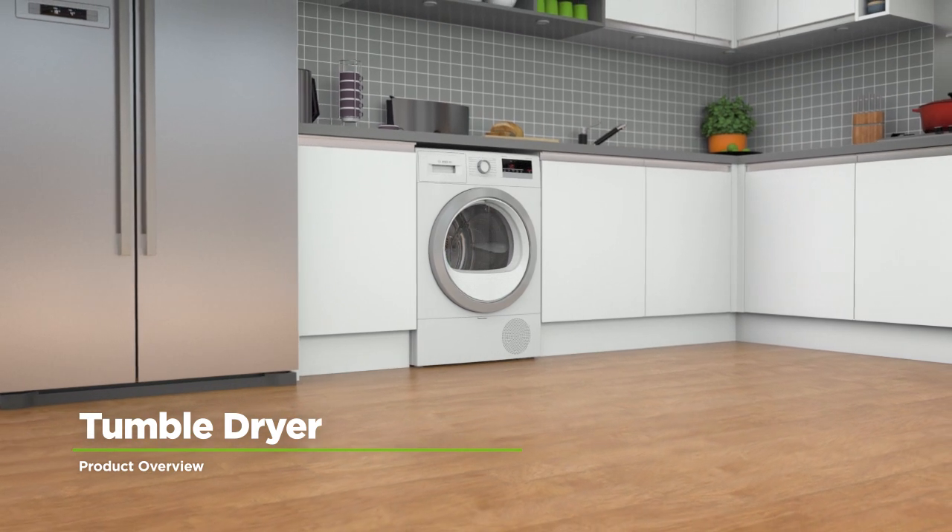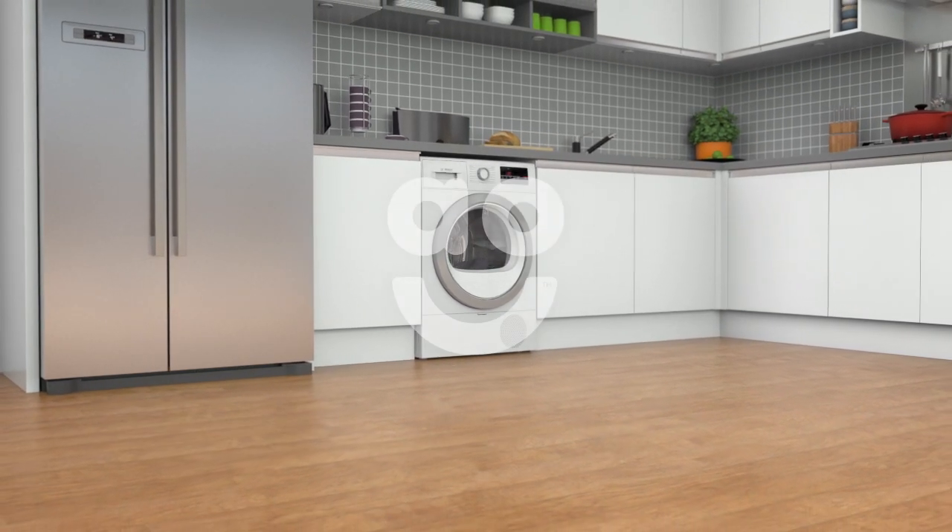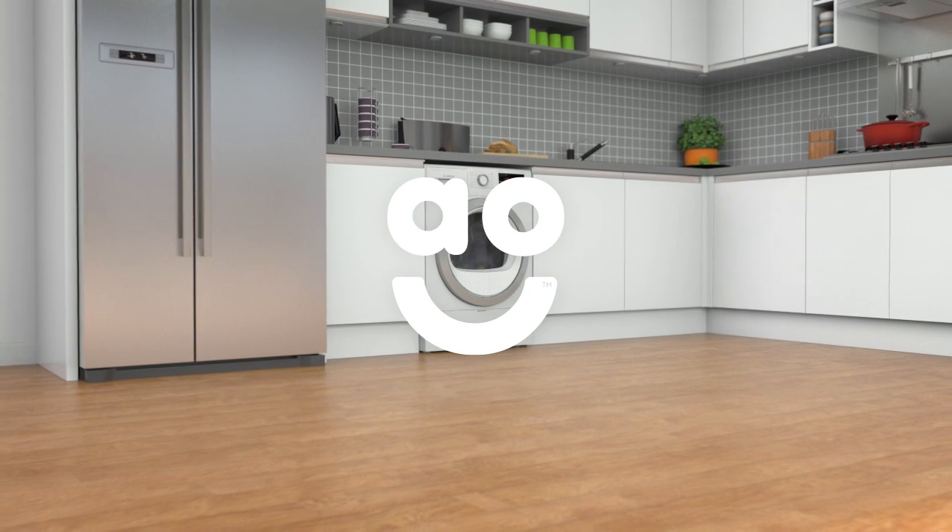If you're looking for a modern heat pump tumble dryer that delivers high performance every time, this model from Bosch is perfect for you.